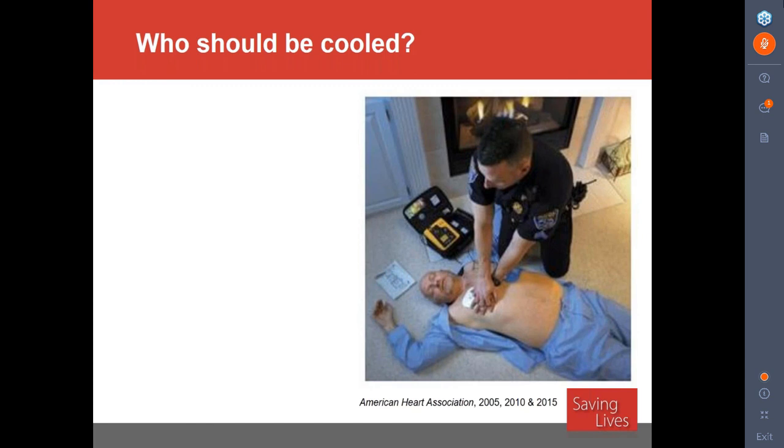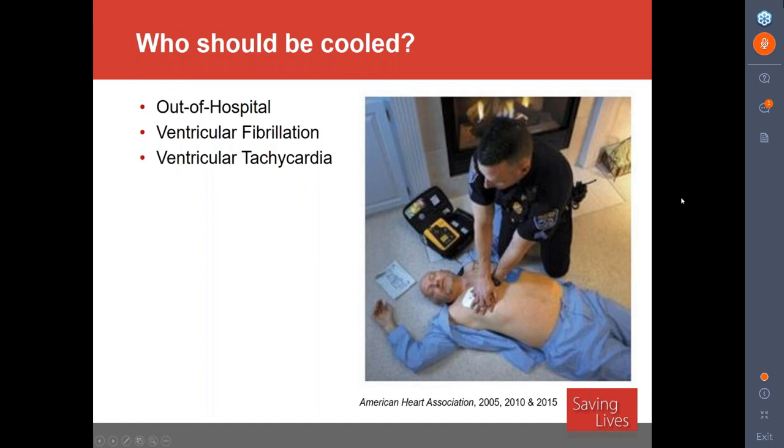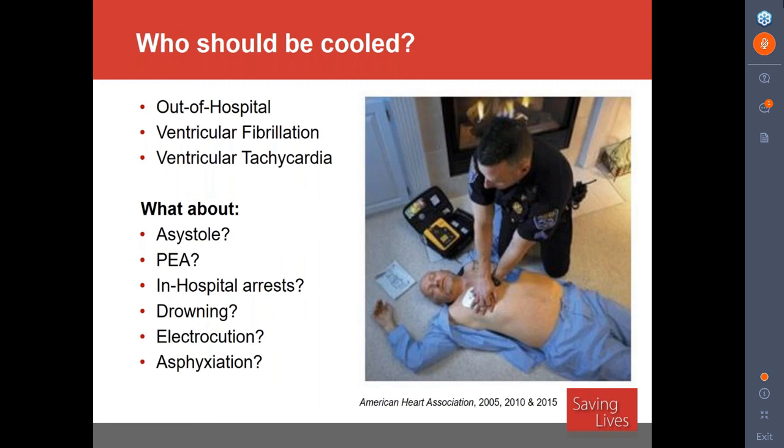Who should be cooled? Being a purist, the evidence lies in out-of-hospital ventricular fibrillation and V-tac — those are the patients who have been studied. But what about PEA, asystole, in-hospital cardiac arrest, drownings, electrocutions, or asphyxiation? We just don't have good evidence on these populations. It's reasonable to consider targeted temperature management for these patients, but they haven't been studied in a randomized control trial. A retrospective review by Paul Chan of over 1,500 patients didn't seem as favorable for in-hospital cardiac arrest, but the bottom line is we don't totally know.